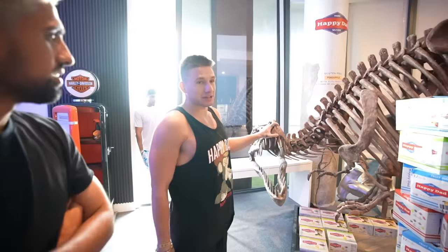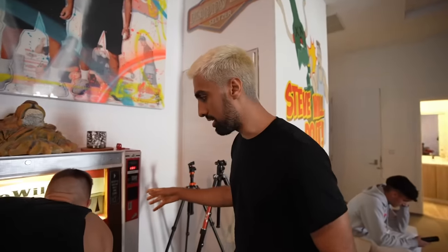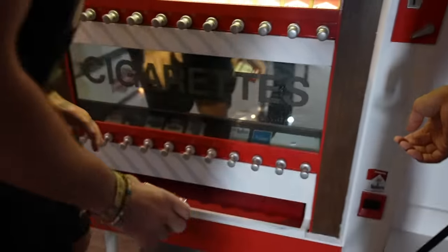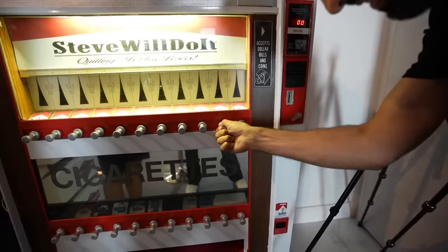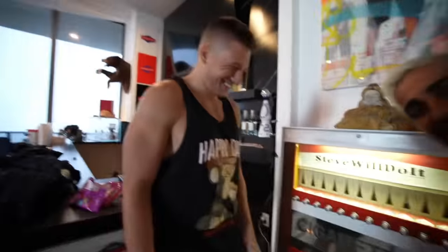Is that a cigarette machine? Yeah! This is Steve's personal cigarette machine. That's so badass, guys.